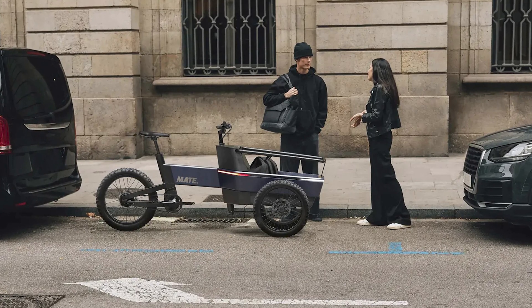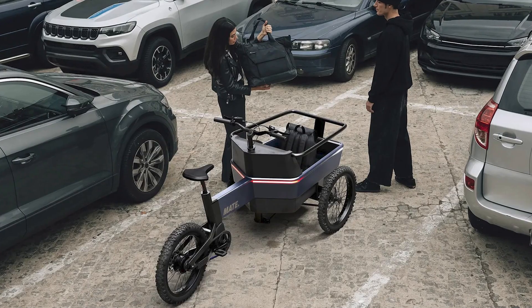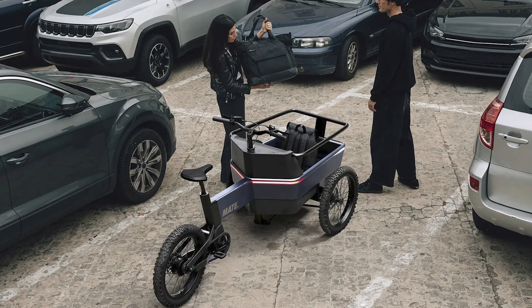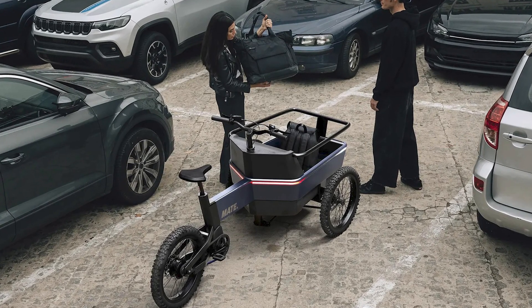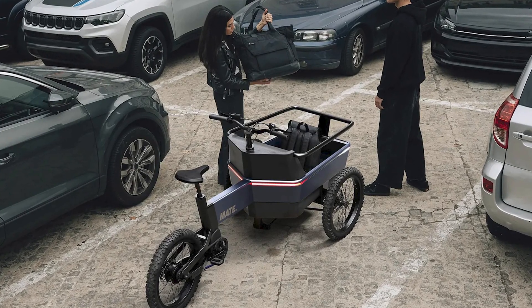Greetings, dear viewers. Today we present to you the Mate SUV, the coolest thing since sliced bread. This cutting-edge ride will make you go wild and ditch your car faster than you can say vroom vroom. Say goodbye to boring commutes and hello to the revolution of mobility.